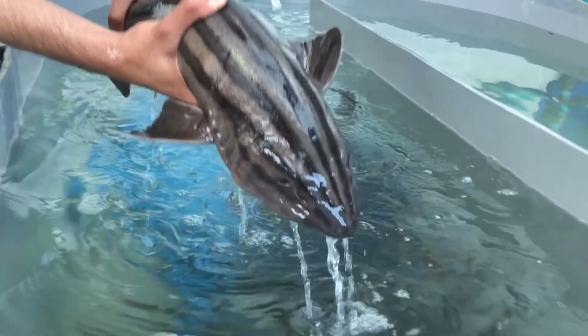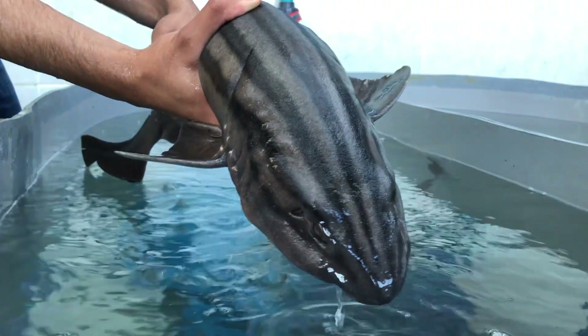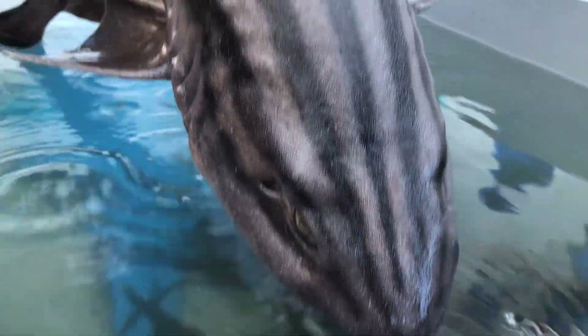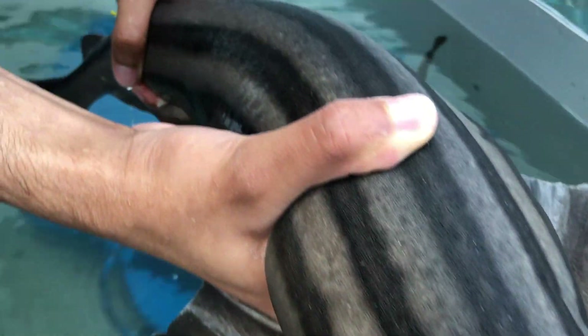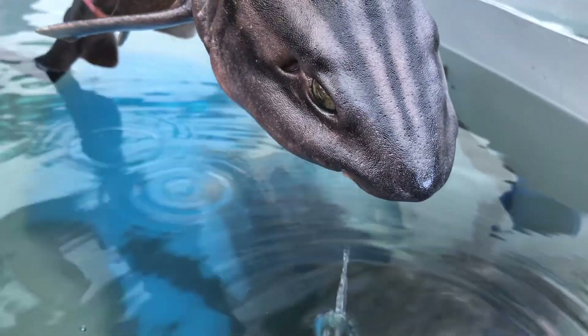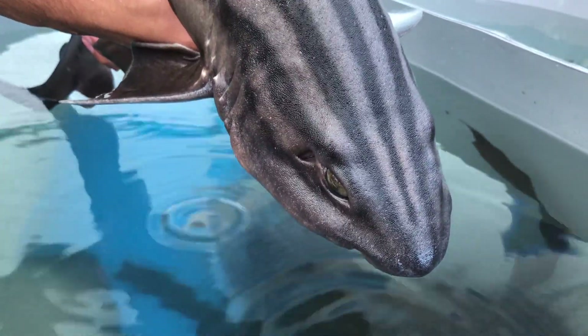The pajama shark grows up to about 1.2 meters long and are characterized by the distinct five to seven bands on their body, which is why we call them pajama sharks. They have barbels on their snout, which allows them to sense their prey, and have very thick skin, which suits their bottom-dwelling lifestyle.